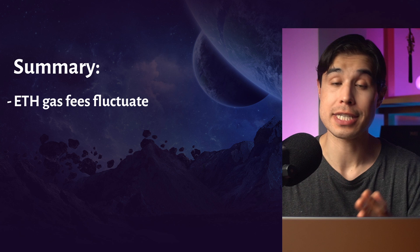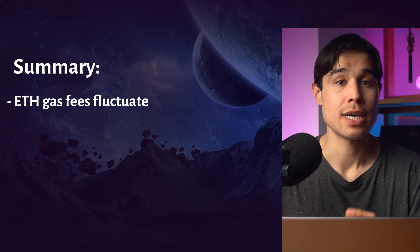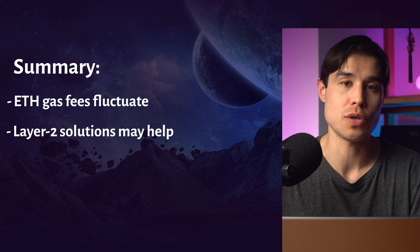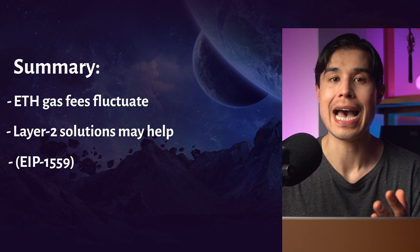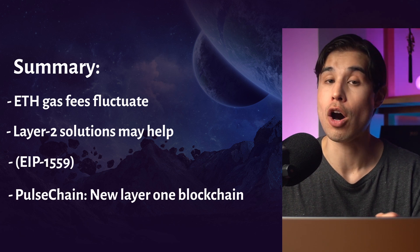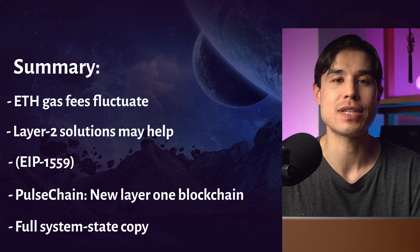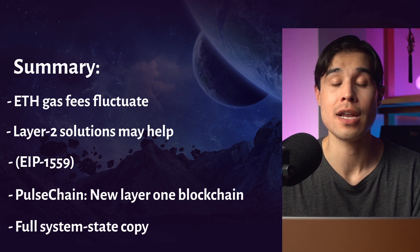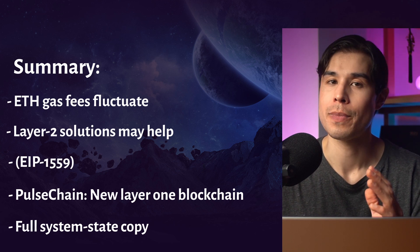To sum it up: Ethereum gas fees fluctuate depending upon the demand on the network and have been seen well into the thousands. Picking certain times or using a Layer 2 solution may help reduce costs but comes with added effort. EIP-1559, aimed at increasing transaction speeds and lowering costs, has not had its intended effect for the average investor. PulseChain, the upcoming Layer 1, will be a hard fork of the Ethereum network — much cheaper, faster, and more environmentally friendly — with a never-before-seen full system state copy, and could be the savior that DeFi and smart contracts need.